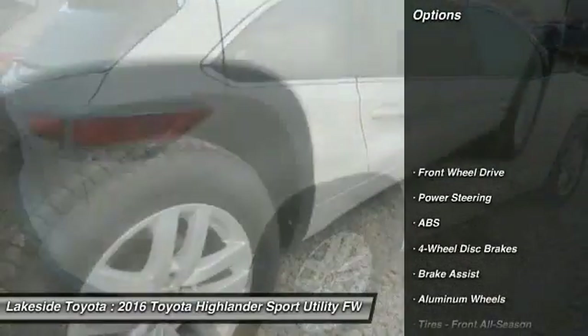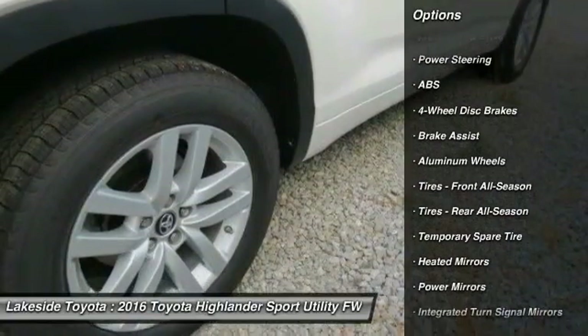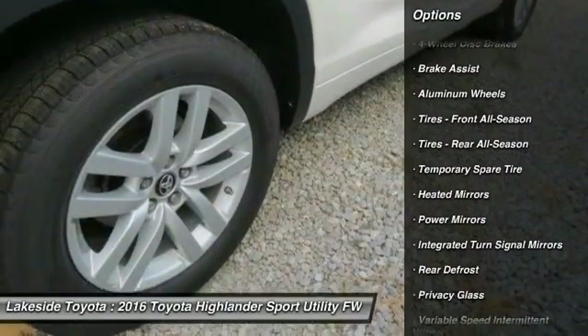Here are some of this vehicle's great options. Traction control. Stability control. Keyless entry. Backup camera. Anti-lock braking system.